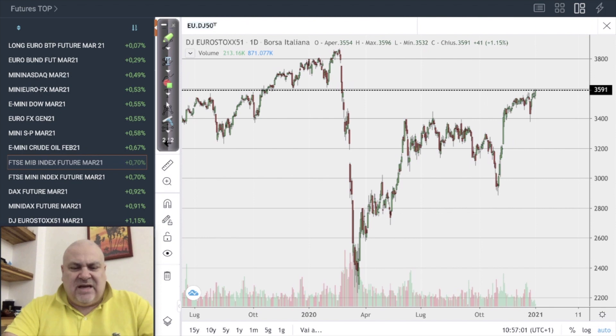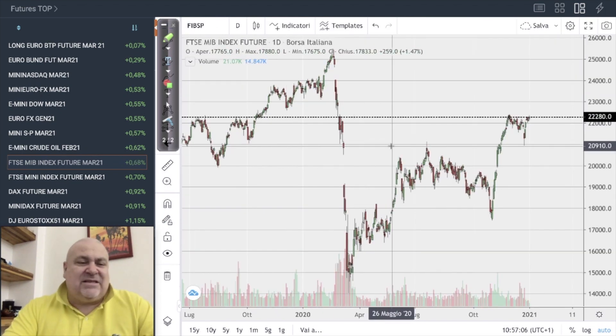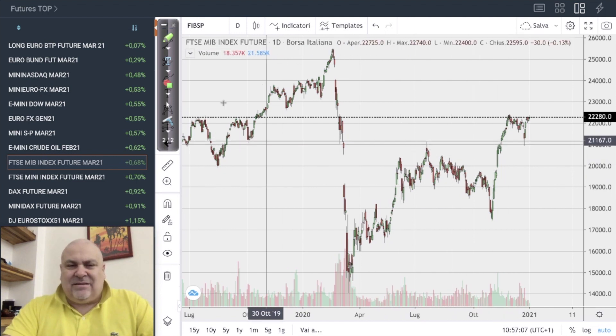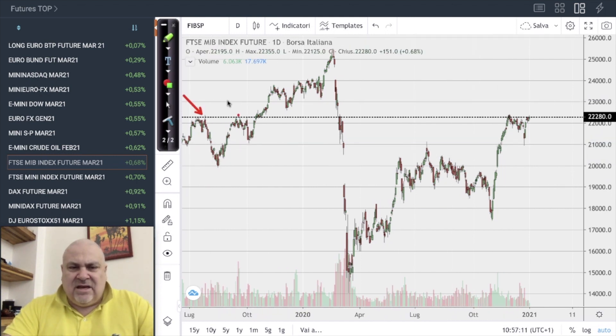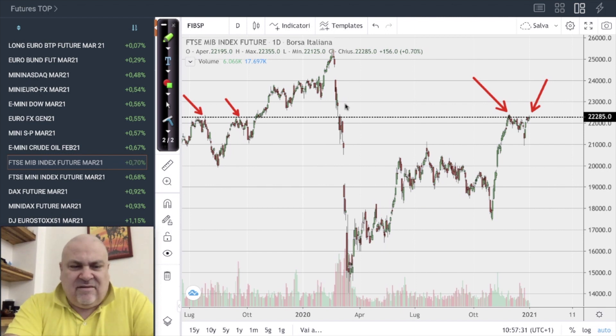Despite the political situation, the Italian index is not doing as well as the others, but it is attacking the price of 22,400 again, which separates this index from the possibility of recovering to pre-COVID levels — roughly another 1,500 points above today's price. That's all for this week — thank you very much for being here, see you soon. Ciao!